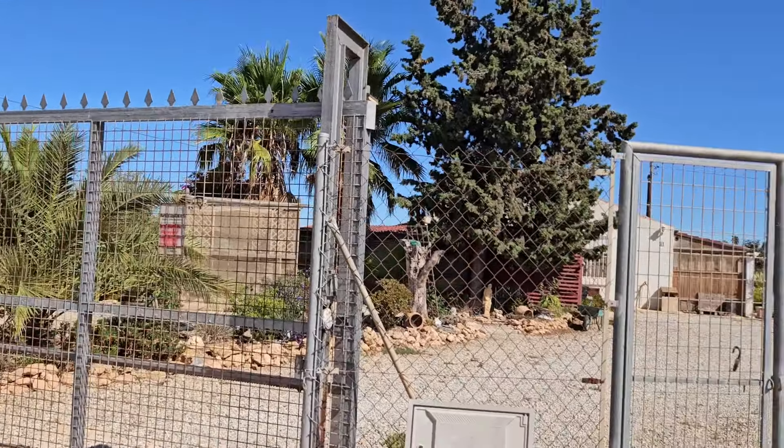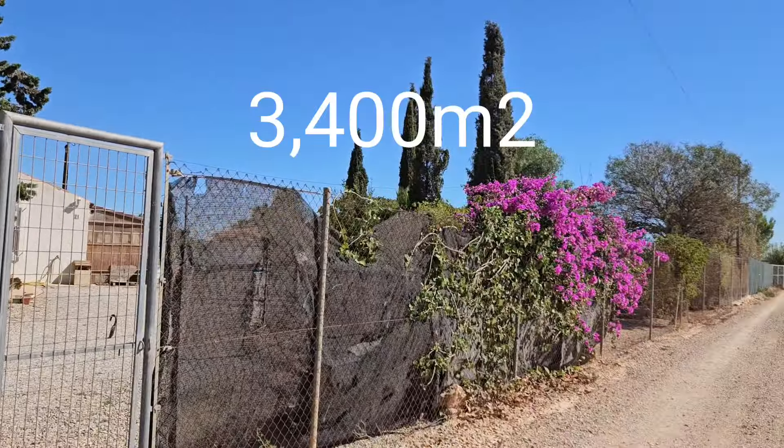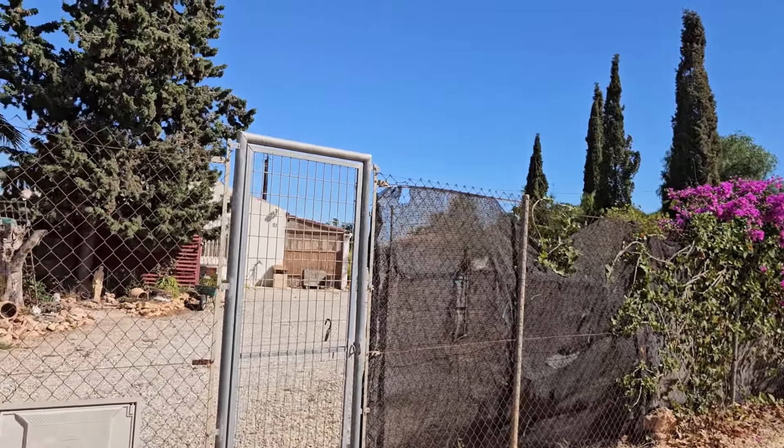Hi guys, so today I'm out in the countryside near Fuente Álamo. Just to give you an idea of location: we are five kilometers from Fuente Álamo, 15 kilometers from the airport, 34 kilometers from Cartagena, and 35 from Murcia. So this is the property I'm looking at — it's quite a substantial property.